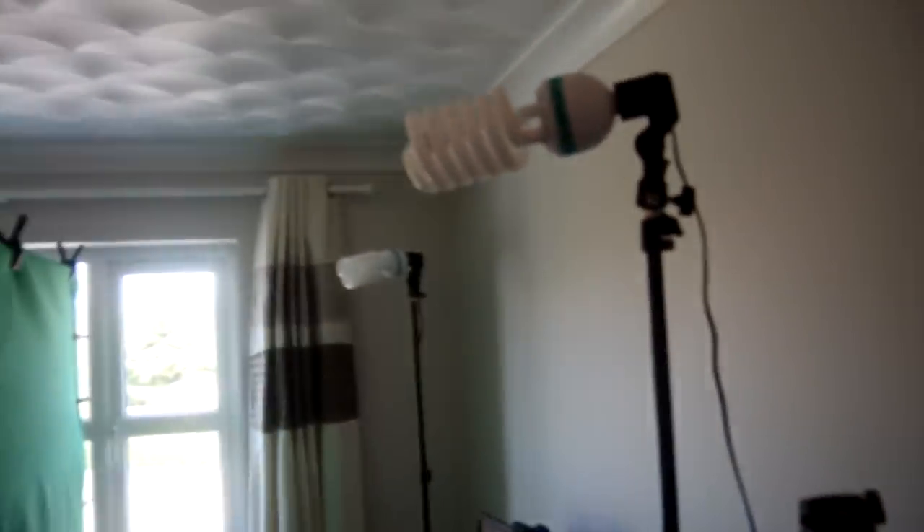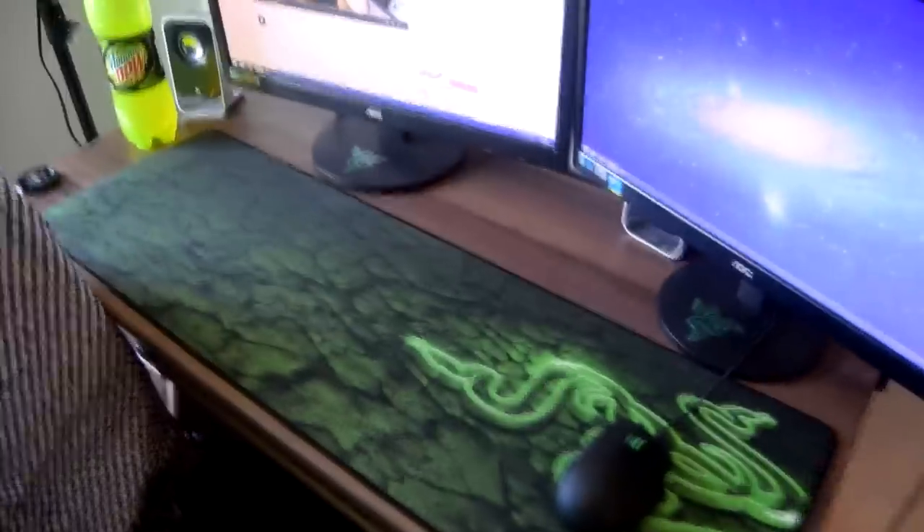We're going to start off with the main area, the place where I spend most of my time — the computer. As you can see here, I've got my green screen up, my green screen lighting, my Blue Yeti, bunch of stands and stuff, my Razer Naga, two monitors, speakers. Fairly standard computer setup, but it still needs a lot of upgrades though.